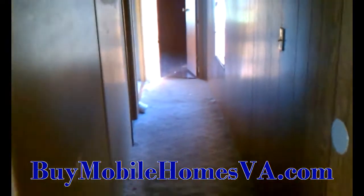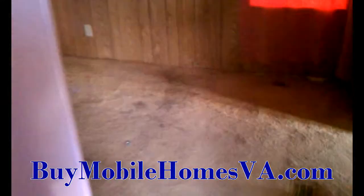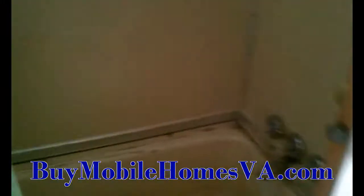So go ahead and go to the website, BlueRidgeMobileHome.com — you can see it below — or BuyMobileHomesVA.com. They're both going to take you to the same place. This trailer is a huge trailer. It's a 14 by 80. It's a 1996, I believe — I'll check that out. There's going to be more information on the trailer on the website, so go ahead and check it out there.